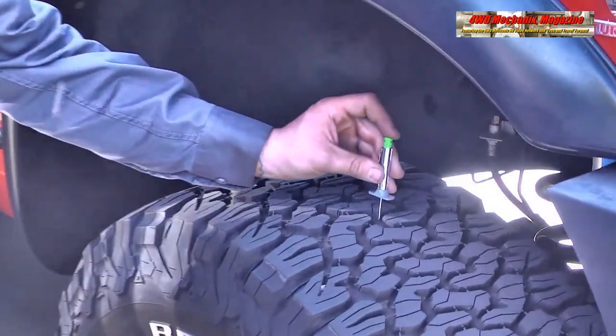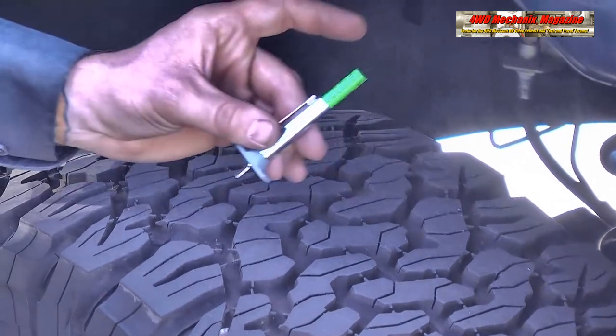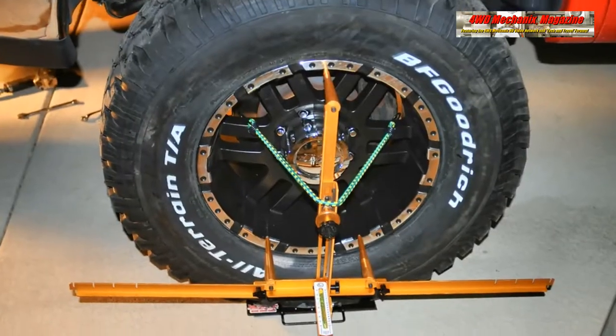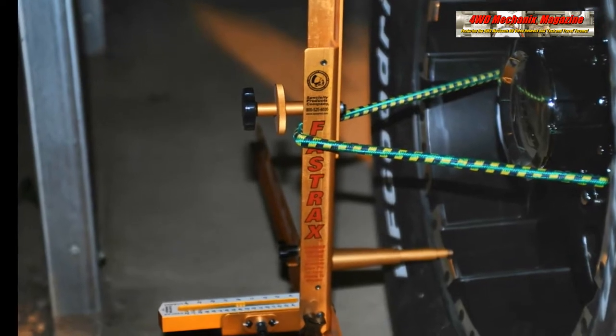Proper wheel alignment and correct tire inflation pressures front and rear, unloaded and loaded, have contributed to excellent ride quality and minimal wear. To assure proper wheel alignment, our shop is equipped with Fast-Trax alignment equipment.